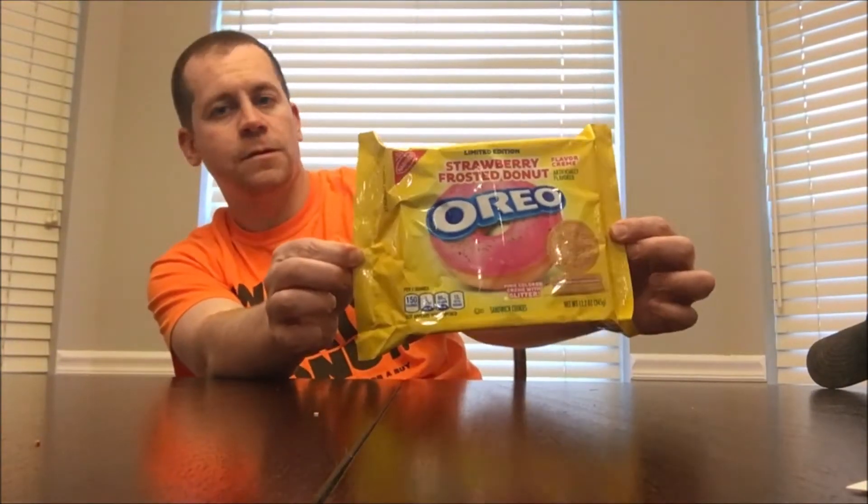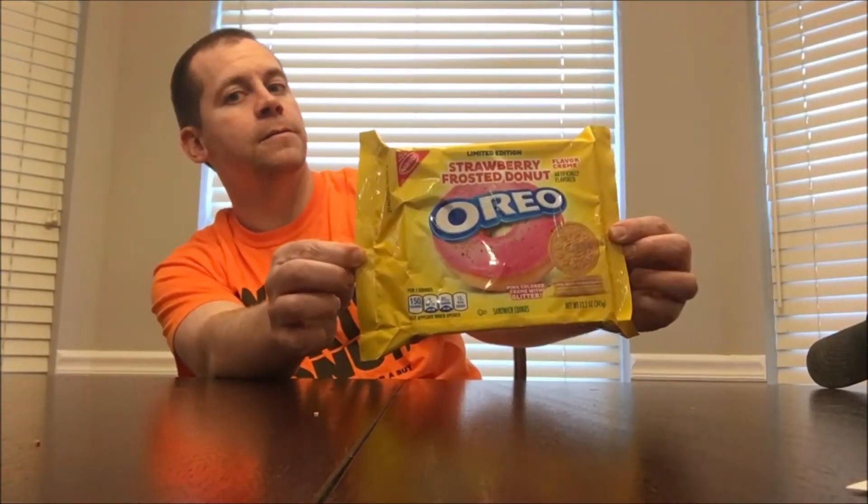All right, what's up everyone — it is time for a new food review. Check this out: Strawberry Frosted Donut Oreos. Let's get a quick thumbnail.